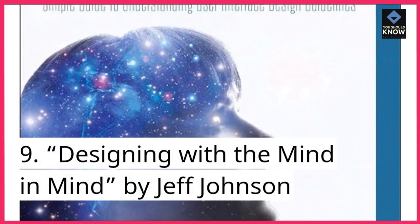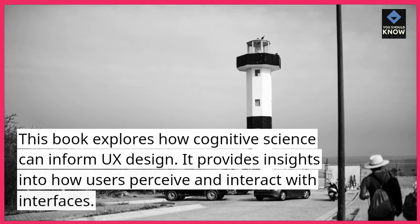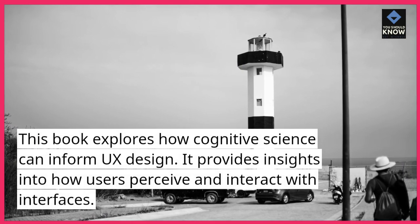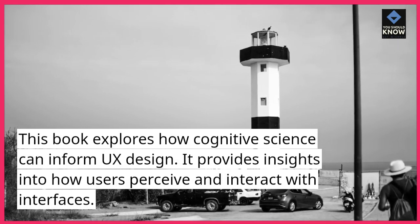9. Designing with a Mind in Mind, by Jeff Johnson. This book explores how cognitive science can inform UX design. It provides insights into how users perceive and interact with interfaces.